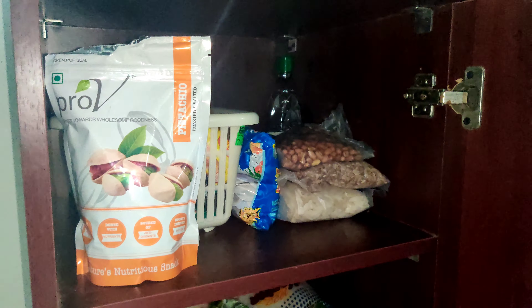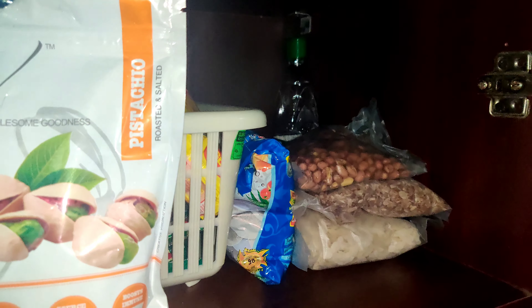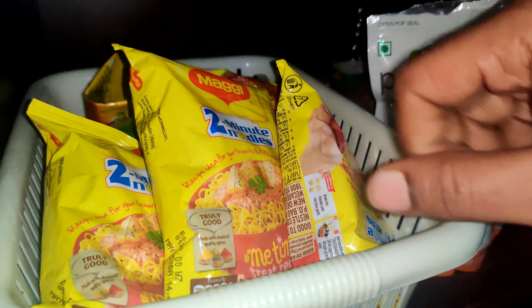Now, we have to store these extra vegetables in the cupboard. During the lockdown period, we had to buy a lot of them, so we need to store these extra vegetables properly.